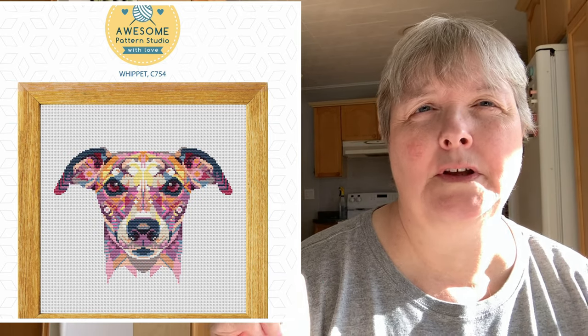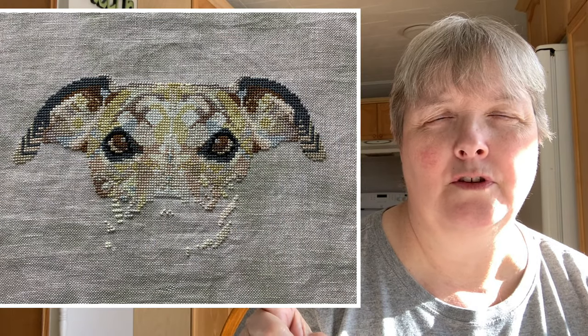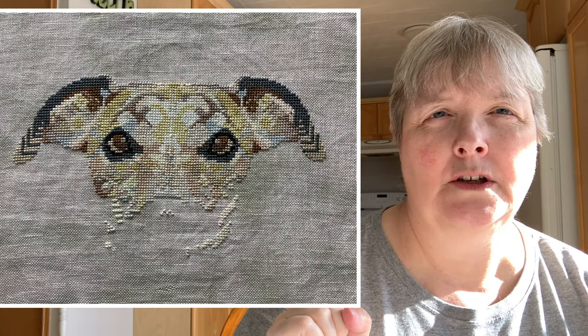In November I can pick a new small focus project, and I think my next one is going to be my Awesome Pattern Studio whip. Here's what it looks like right now as my starting point — we'll be working on that next month.